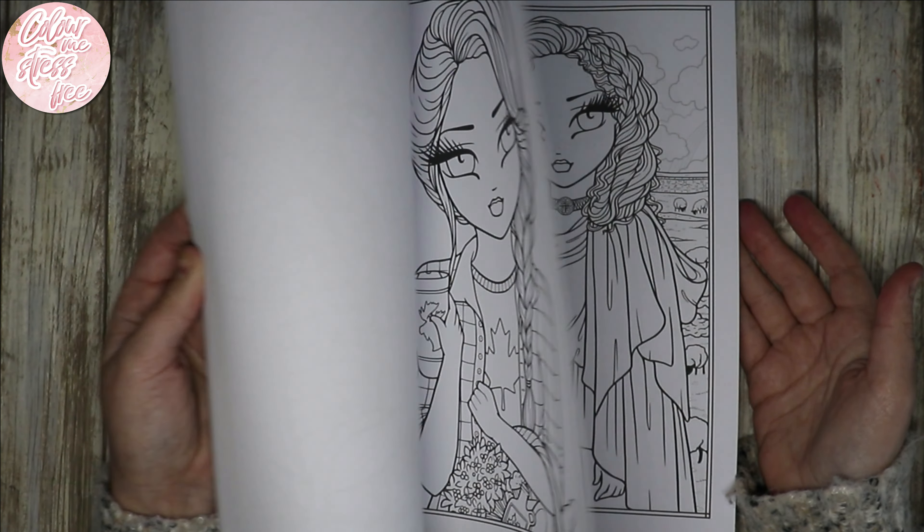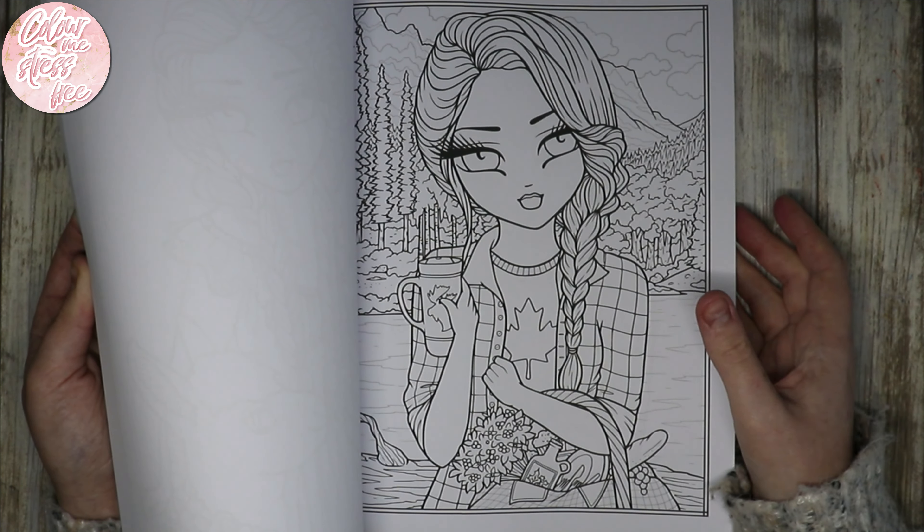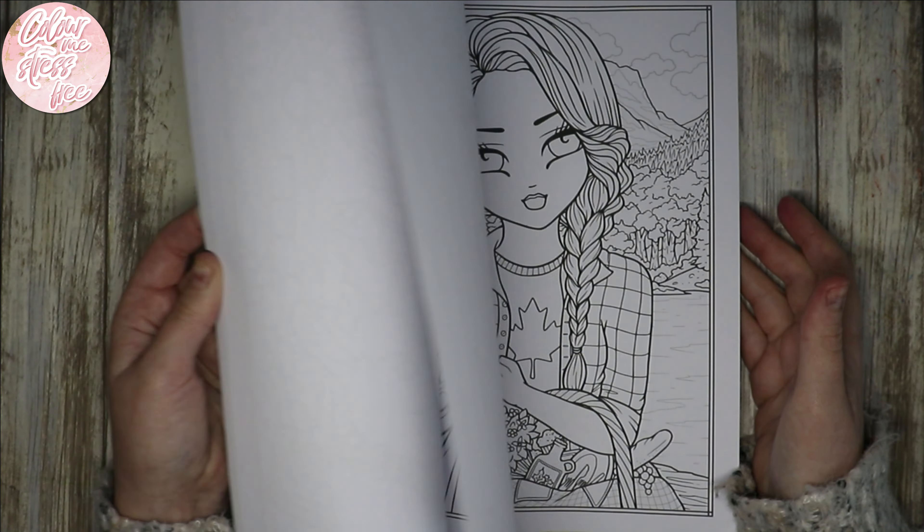That's very very detailed. She reminds me of Lara Croft, so if I colored that it'd have to be Lara Croft colors definitely. That one's nice as well with the castle in the background — very pretty.